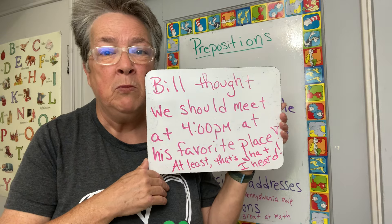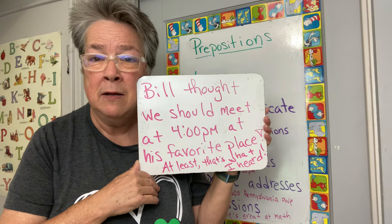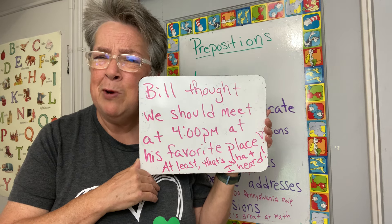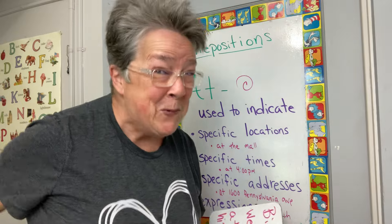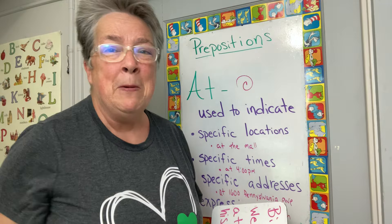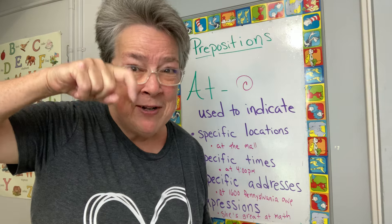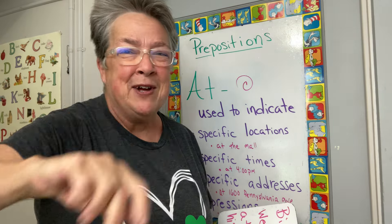At can also indicate specific addresses. For example: 'The President of the United States lives at 1600 Pennsylvania Avenue.' And the Prime Minister of the UK lives at number 10 Downing. And then we have expressions such as: 'She is great at math,' 'He is a whiz at getting things done,' or 'At the very least' — at has a lot of different uses.